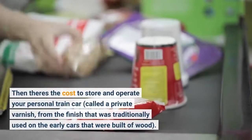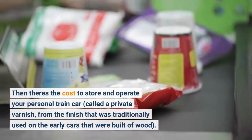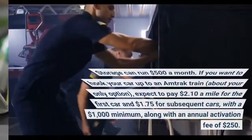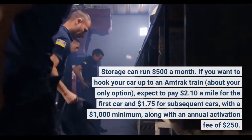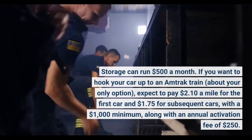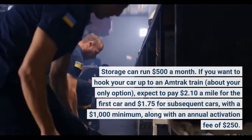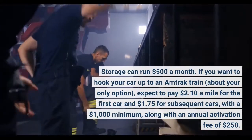Then there's the cost to store and operate your personal train car, called a private varnish — from the finish that was traditionally used on the early cars that were built of wood. Storage can run $500 a month. If you want to hook your car up to an Amtrak train, about your only option, expect to pay $2.10 a mile for the first car and $1.75 for subsequent cars, with a minimum fee, along with an annual activation fee of $250.